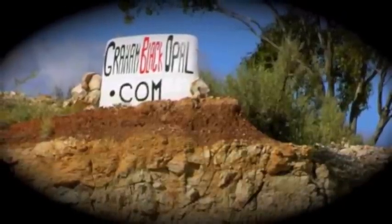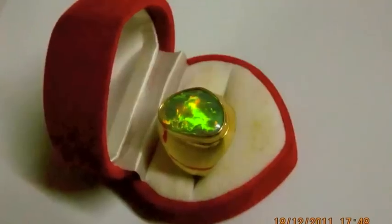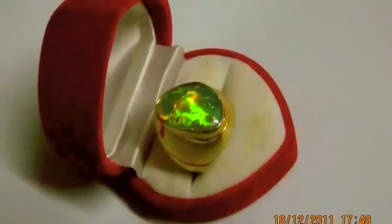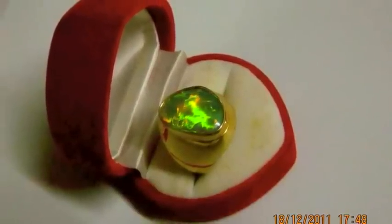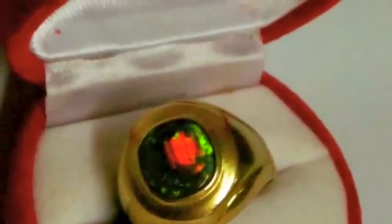Opal jewellery from grahamblackopal.com. Black crystal from Lightning Ridge, Australia, in a pure gold setting. Fabulous. This is a beautiful Lightning Ridge black opal in a pure gold setting.